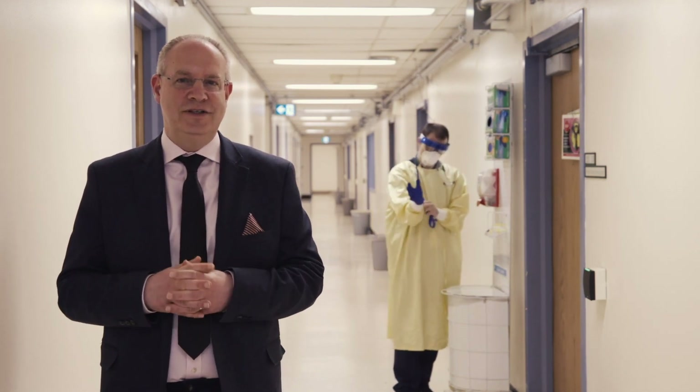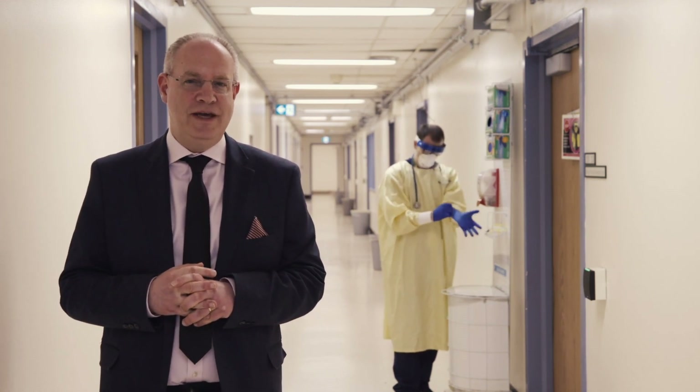Behind me is Dr. Tyler Groves, our chief resident. He is about to check on a patient who is on enhanced droplet contact precautions. But little does he know, his patient is about to check on him.